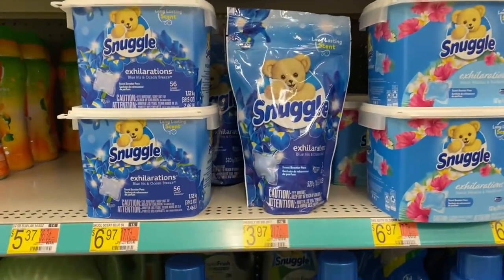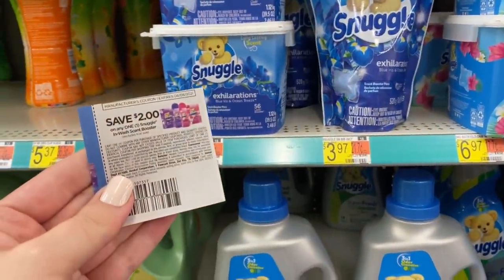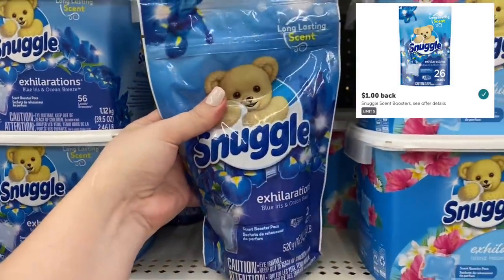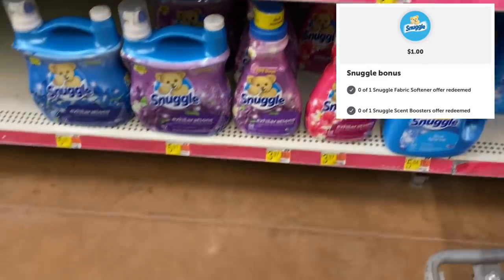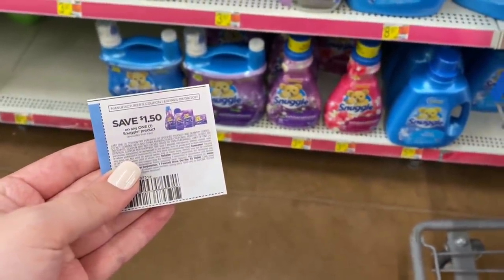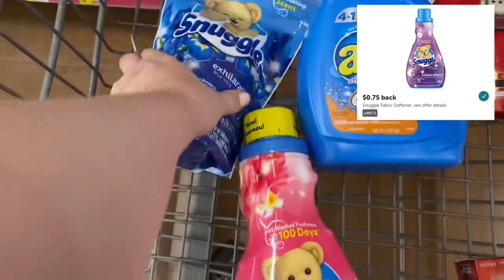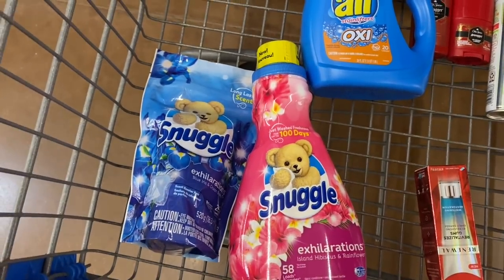We're also grabbing the Snuggle scent boosters priced at $3.97. We have a $2 off paper coupon from the $7.18 Safe insert, leaving us to pay $1.97. Then Ibotta gives back $1, making this only $0.97. There's also a $1 bonus for redeeming two Snuggle offers, so we grab the liquid softeners for $3.97 as well, with $1.50 off and $0.75 back on Ibotta — making both just $1.69 total or $0.84 each.